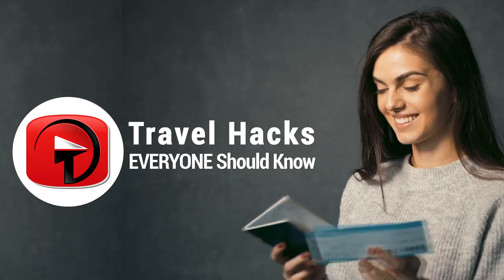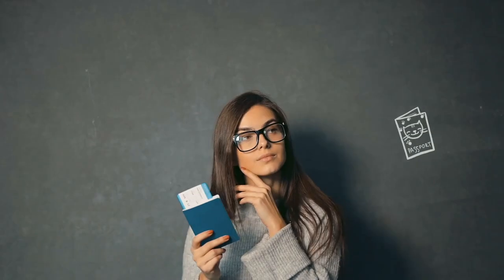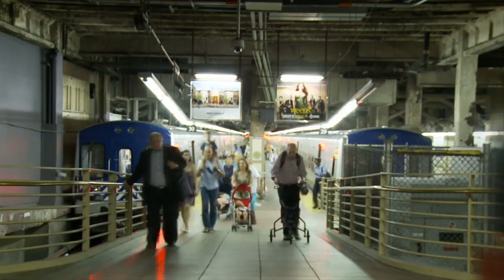Travel Hacks Everyone Should Know. Hey everyone, it's Alexa and welcome back to another video. So, you're going traveling — how exciting! If you're a seasoned traveler, you probably have a few tricks up your sleeve to make the experience a lot smoother, but if you're a newbie, then perhaps you can learn a thing or two from our video today.